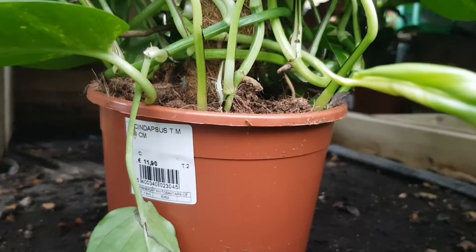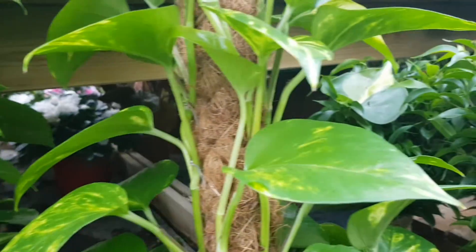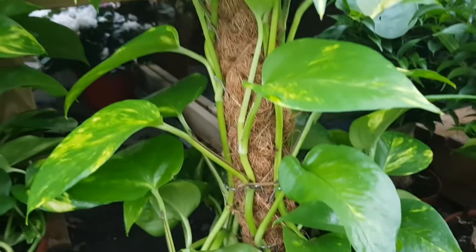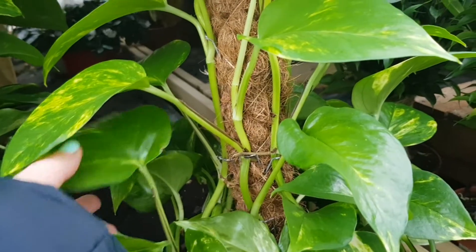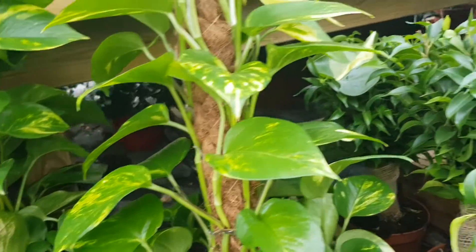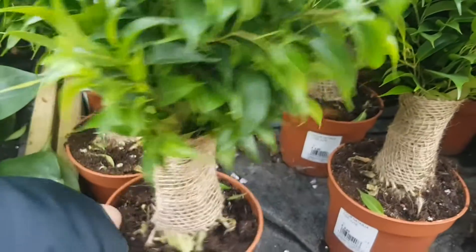They also have what it says is Scindapsus, but we know it as a pothos. I have one of these in the house — I actually showed it to you in my unkillable plant video. But these are mounted on a pole, which is a good idea to do. Mine is just trailing down.